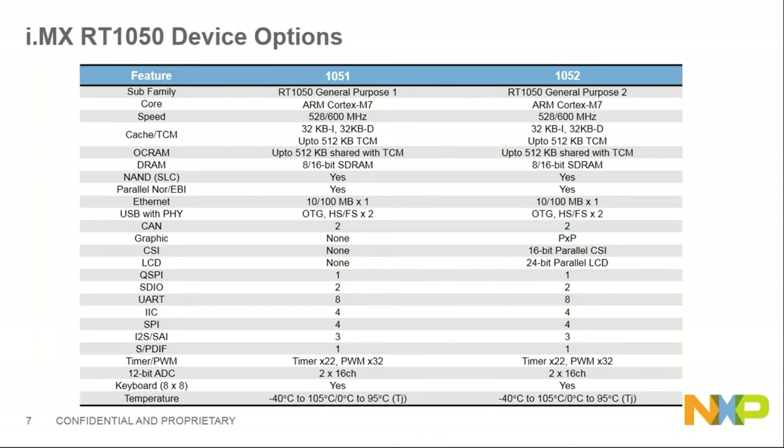There are two device configurations for RT1050. RT1051 is the part without graphics, without CSI and LCD controller. RT1052 is the full-featured part with everything. We also have two temperature grades: industrial from -40°C to 105°C, and consumer from 0°C to 95°C.